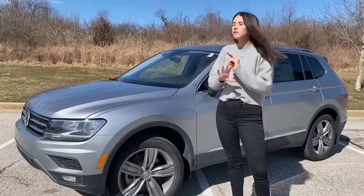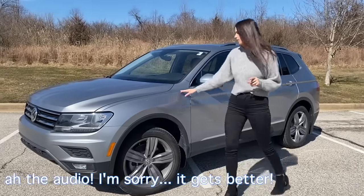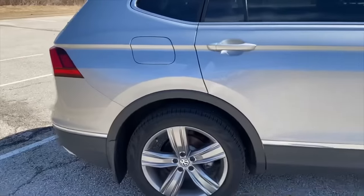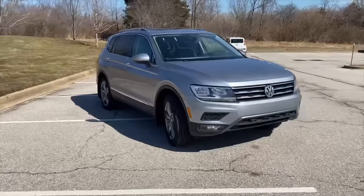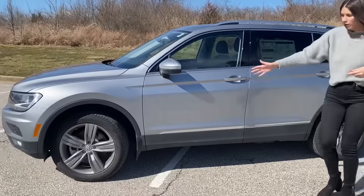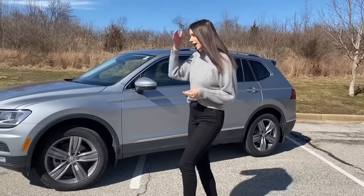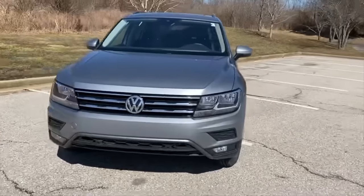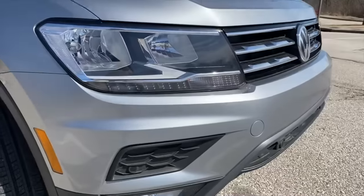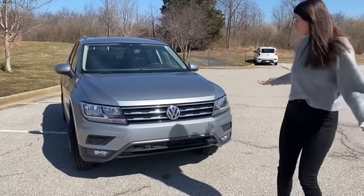Let's start with the exterior. It looks very similar to the Volkswagen Atlas, as I was expecting. One major difference is the beltline — instead of going up over the wheel well, it stays consistent and straight. I actually like that better. It's got some great body lines, looks very sporty, has some beautiful roof rails, and the wheels are actually pretty nice, especially for this size of vehicle.